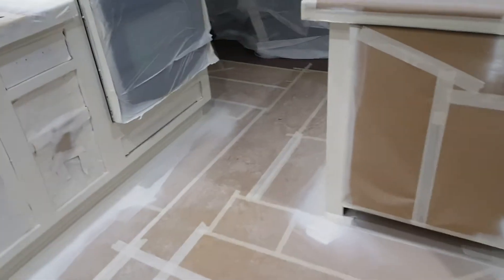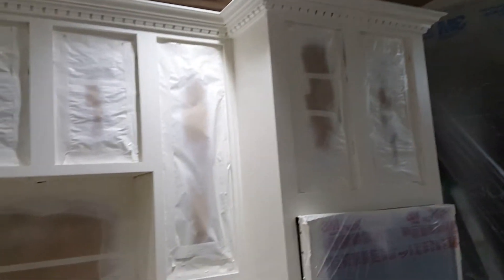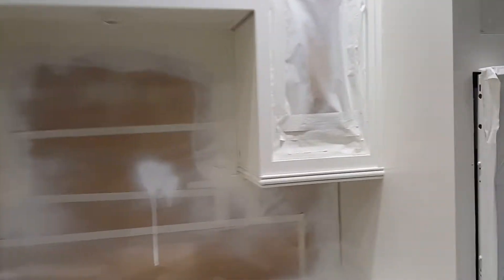This is Jesse with paintingkitchencabinets.com and cabinets-refinishing.com. Just got done spraying this kitchen here in Thornton, Colorado. What happened is the client's husband brushed all these cabinets in and completely kind of ruined them.